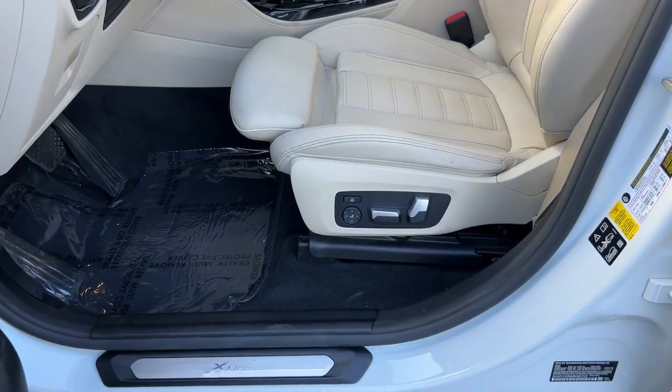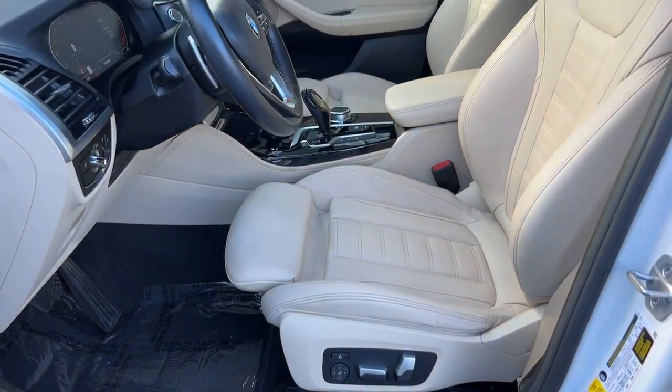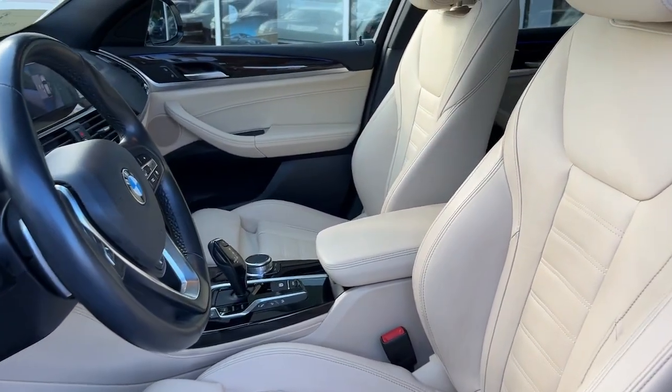Sublimely sculpted, refined, and agile, yet prepared for rugged adventure, the X4 awaits. Drive it.